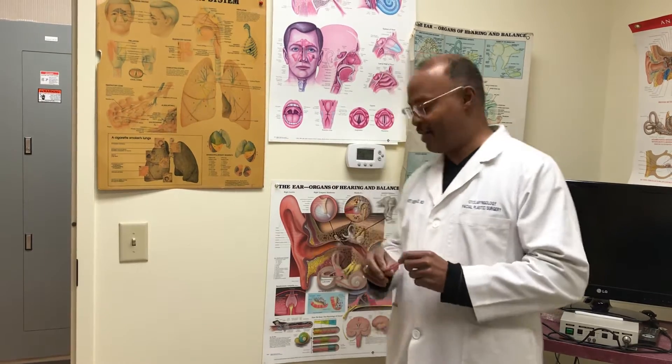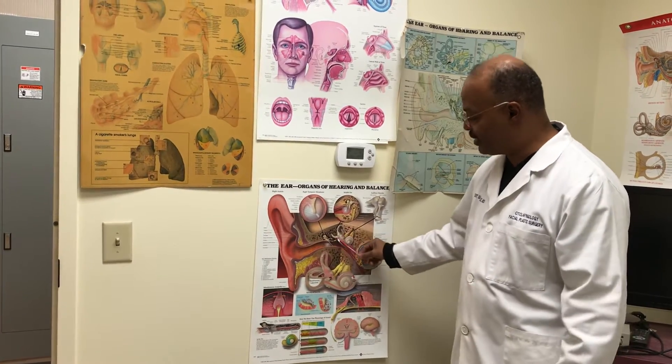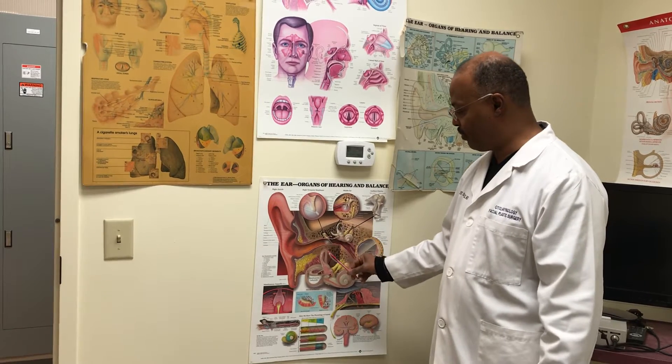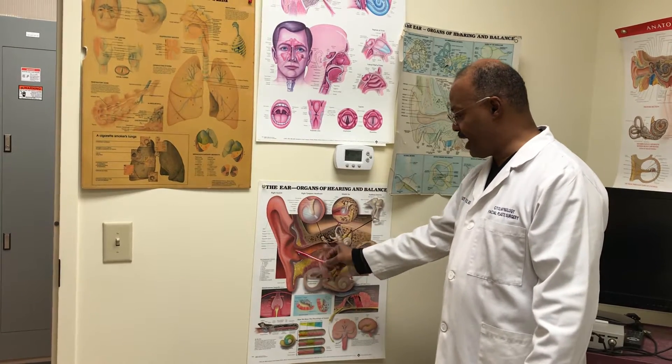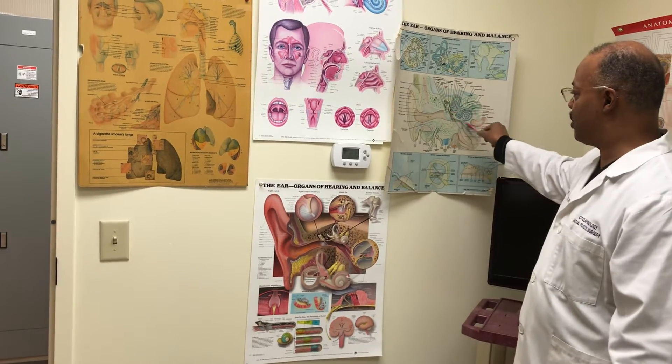Today I'm going to be speaking to you regarding a specific type of hearing loss called a mixed hearing loss. That is a combination of a conductive hearing loss and a sensorineural hearing loss. In other words, the sound is having trouble getting here and there's a problem here in the inner ear also.